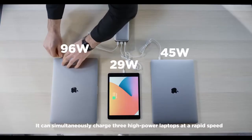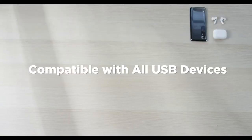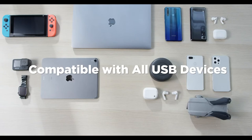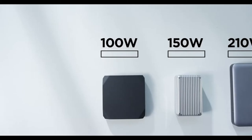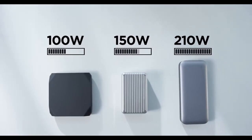It can simultaneously charge three high-power laptops at a rapid speed. This is the power bank that's compatible with all USB devices including Apple Watch, mini-camera, GoPro, Bluetooth speaker, Kindle, Switch, headset and drone. No more worries about low battery and no more nuisances of having to carry bulky charging equipment.